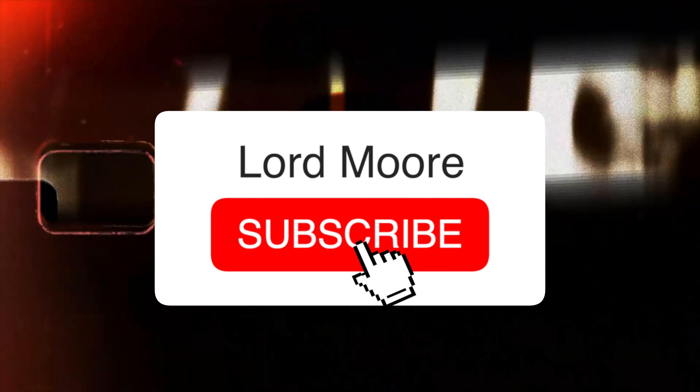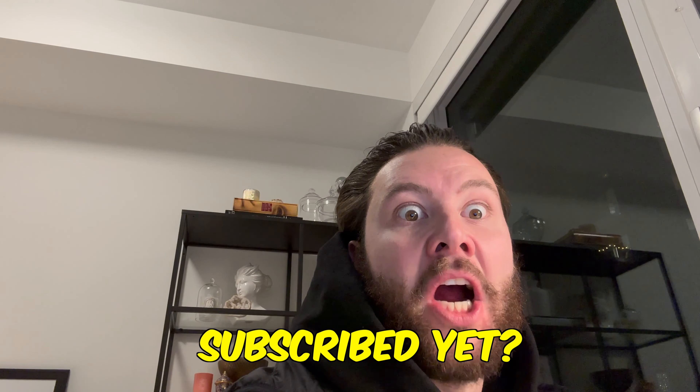Hit that subscribe, hit that like button, comment below. If you want to be in the video, tell me and I will come pick you up from your house and we will go on videos together. Let's make the Lorde gang one of the strongest communities on YouTube. Why haven't you subscribed yet?